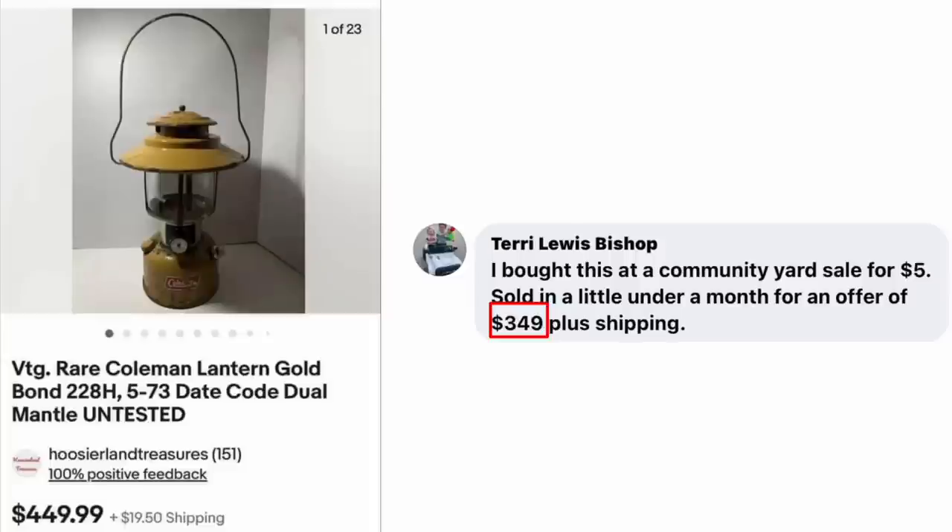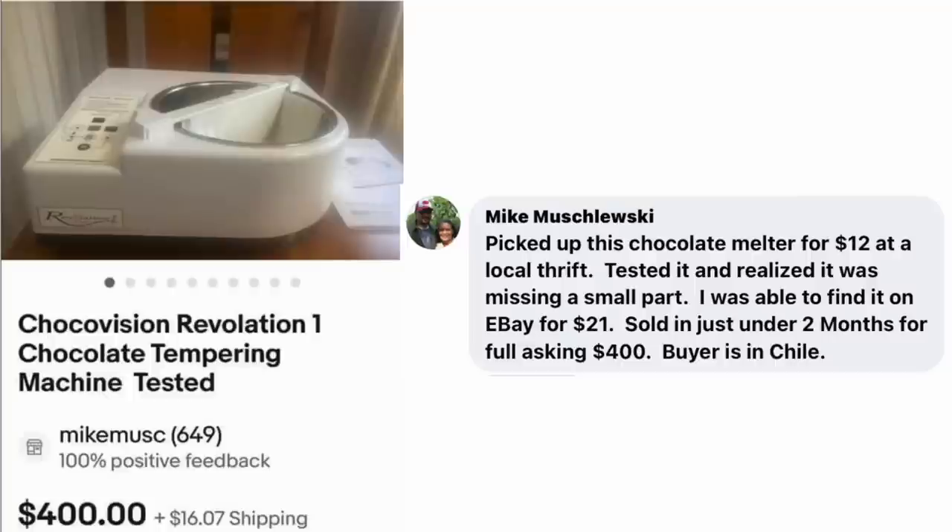Terry Lewis Bishop bought a vintage item at a community yard sale for $5. Sold in a little under a month for an offer of $349 plus shipping. Vintage Rare Coleman Lantern Gold Bond — $5 sold for just under $350. Mike Mushlewski picked up a chocolate melter for $12 at a local thrift. It was missing a small part — found it on eBay for $21, making the total cost $33. Sold in just under two months for the full asking price of $400. Buyer is in Chile. Choco Vision Revelation Chocolate Tempering Machine — $33 cost, sold for $400.